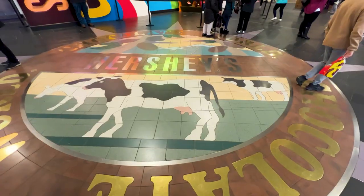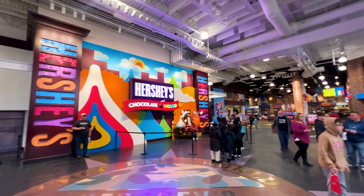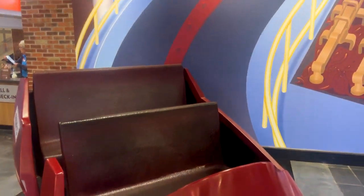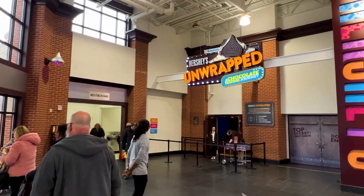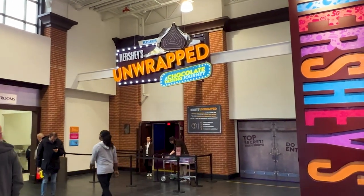But we're going inside. When you enter in you have these fantastic photo ops here with the Chocolate World sign, and this year they have one of the older vehicles for the Chocolate Tour dark ride where you can sit in and get a picture. Off to the left is going to be the restrooms, and the first extra-pay experience is Hershey's Unwrapped, a Chocolate Tasting Journey.